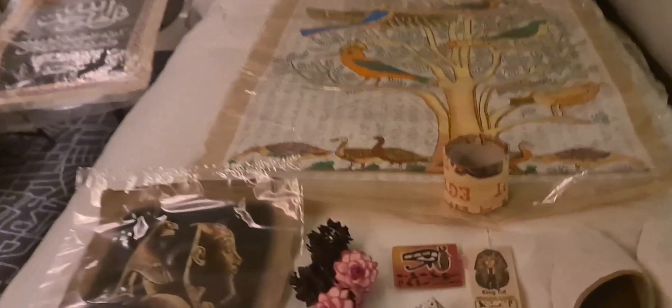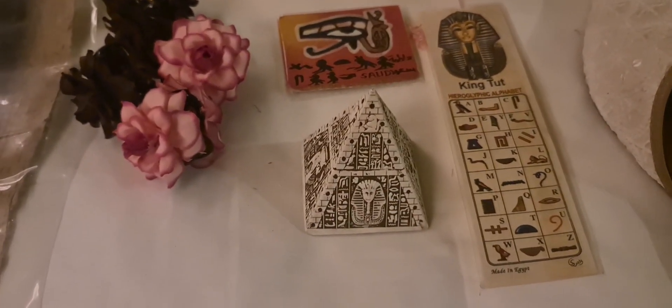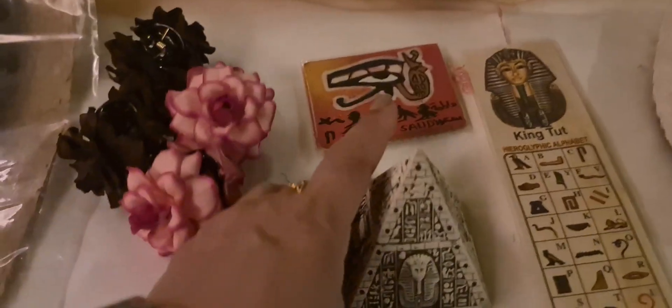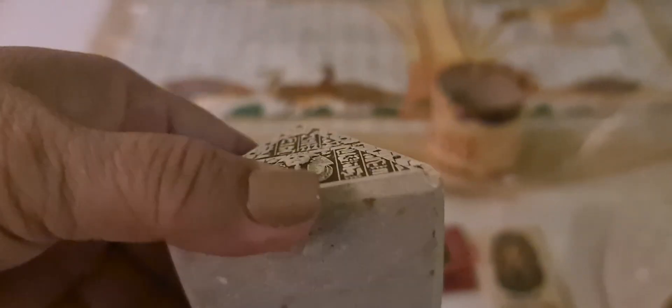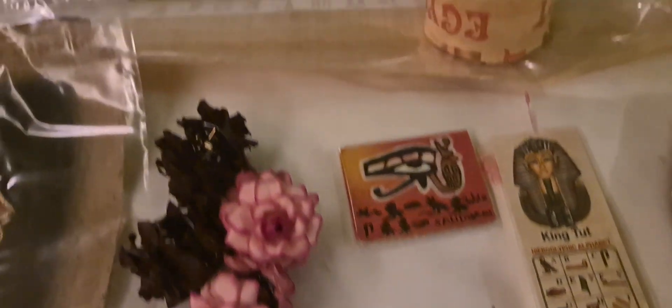I was also able to buy this pyramid. It has a chip, so it was cheaper. There's a small defect, but it's very minimal and not very noticeable.